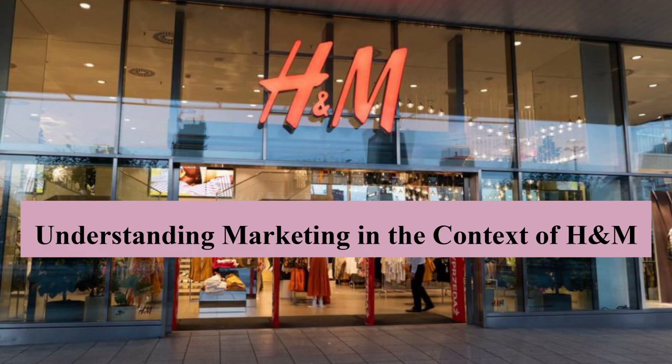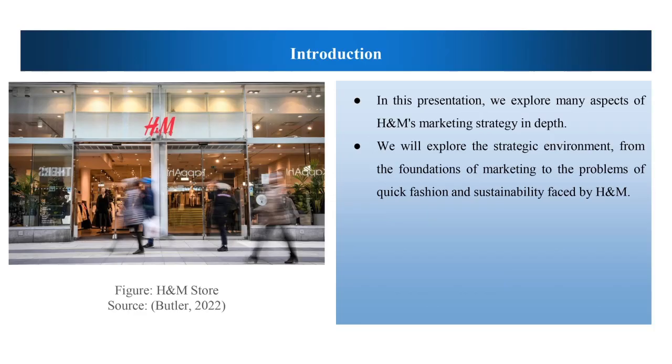Hi guys, my name is Dimpal Patel and I am creating this vlog for the marketing dynamics of H&M. In this vlog, we explore many aspects of H&M's marketing strategy in depth. We will explore the strategic environment from the foundation of marketing to the problem of fast fashion and sustainability faced by H&M.